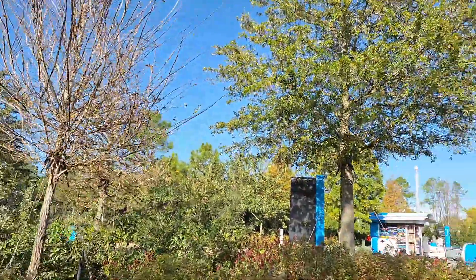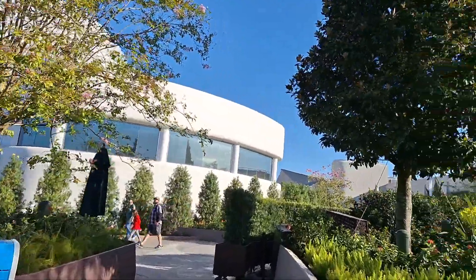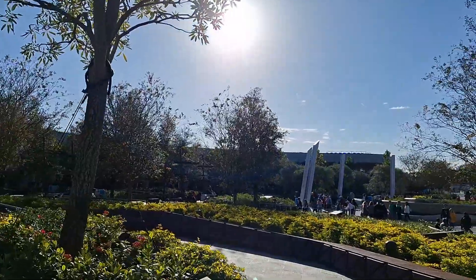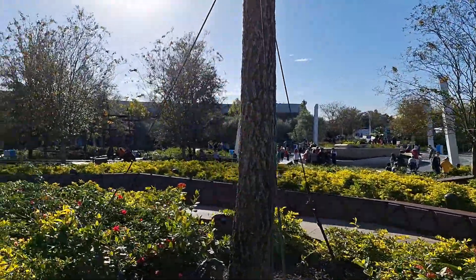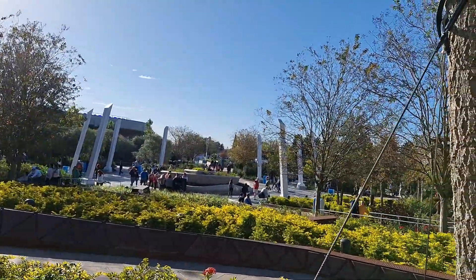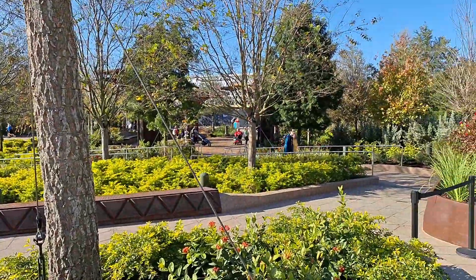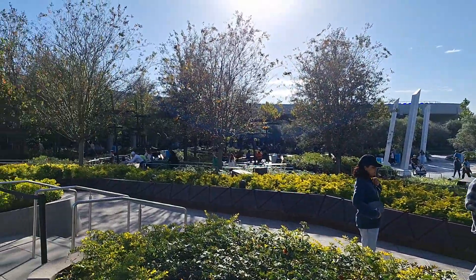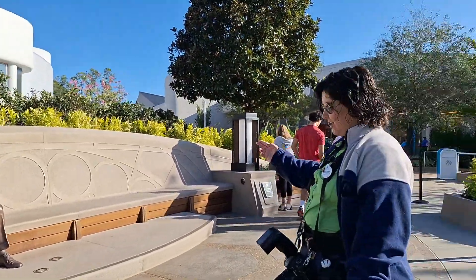Let's see if I can get my picture made with Walt this morning. Can I get my picture made with Walt? Tomorrowland! All right.